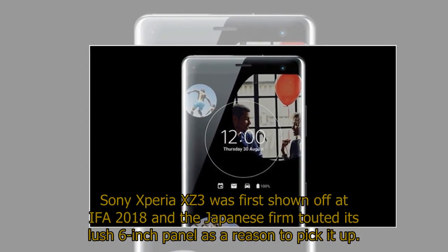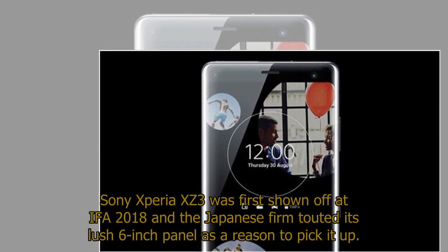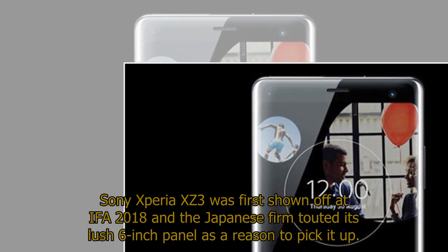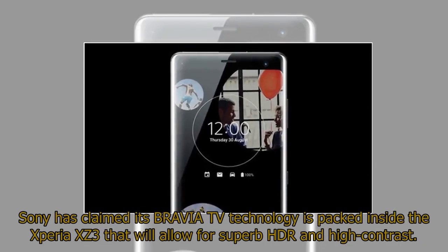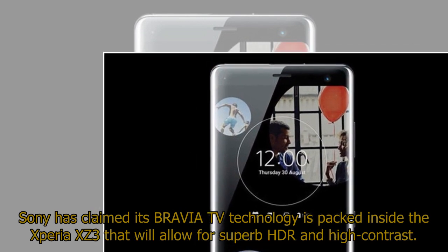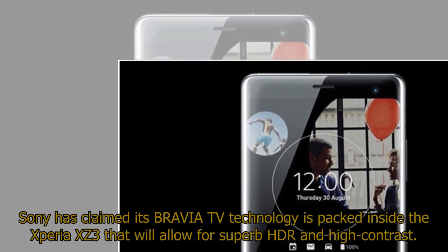The Sony Xperia XZ3 was first shown off at IFA 2018, and the Japanese firm touted its lush 6-inch panel as a reason to pick it up. Sony has claimed its Bravia TV technology is packed inside the Xperia XZ3, allowing for superb HDR and high contrast.